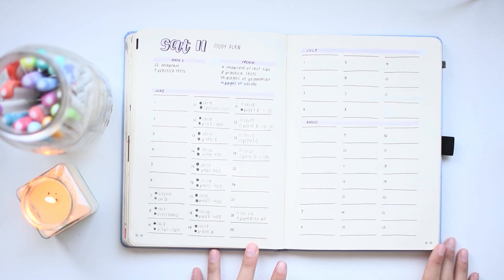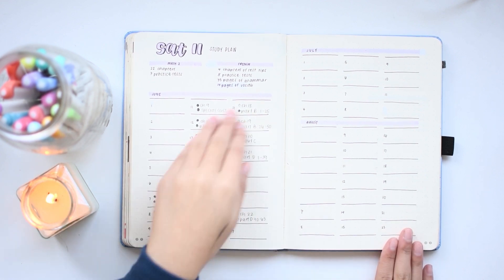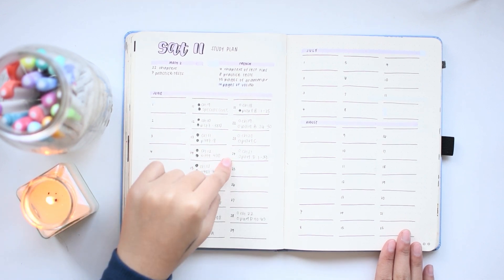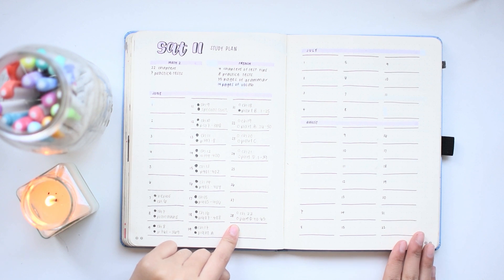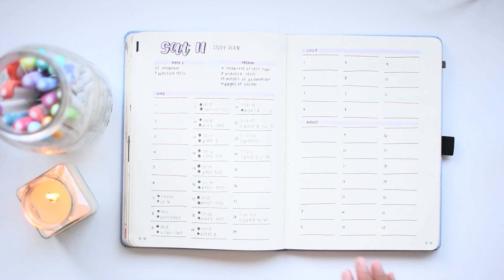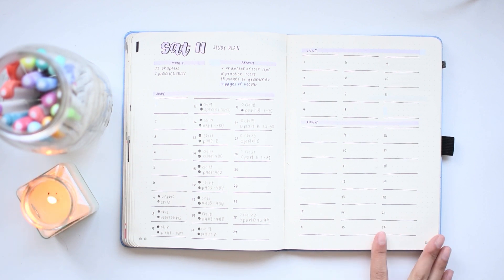Here was my study plan for the SAT 2s that I was taking in August. I set it up for June and pretty much got it all done, though I didn't finish bubbling in the bubbles even though I finished everything. Then in August, I decided to not stick to a regimented plan and just did practice whenever I had free time since school was starting to pick up.